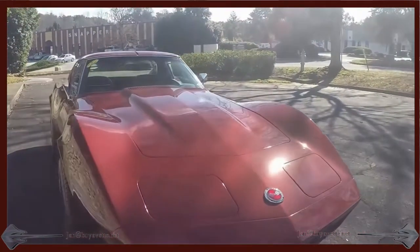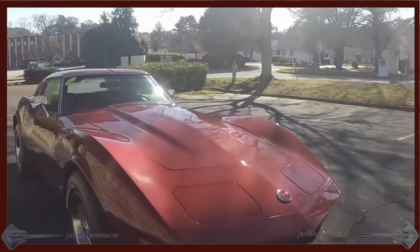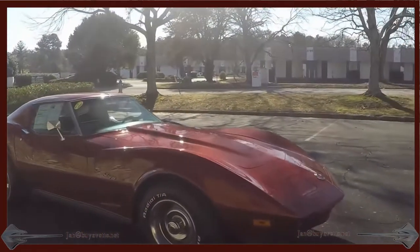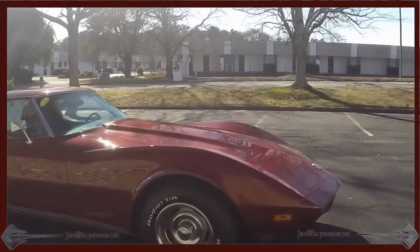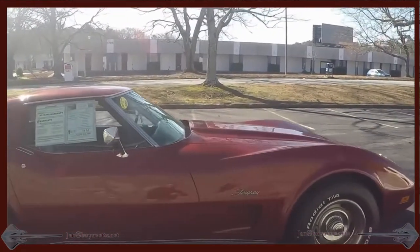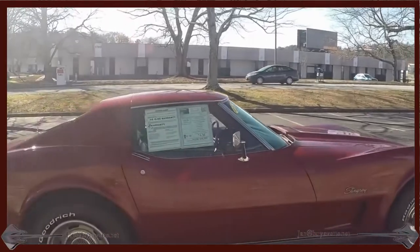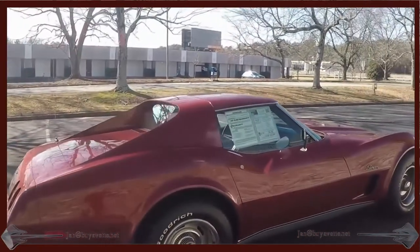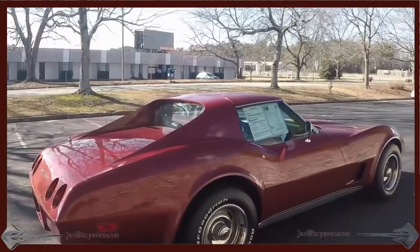It is, to me, one of the nicer driving and easier on the eyes than most because the paint is so nice. This car shows like it must have had a fairly recent paint job done. Didn't see any real nicks or scratches or anything on the exterior.